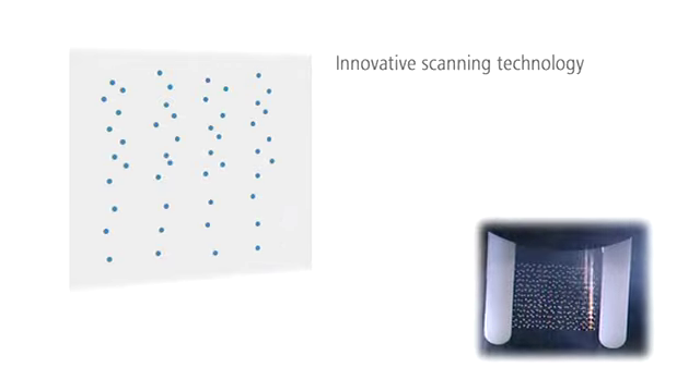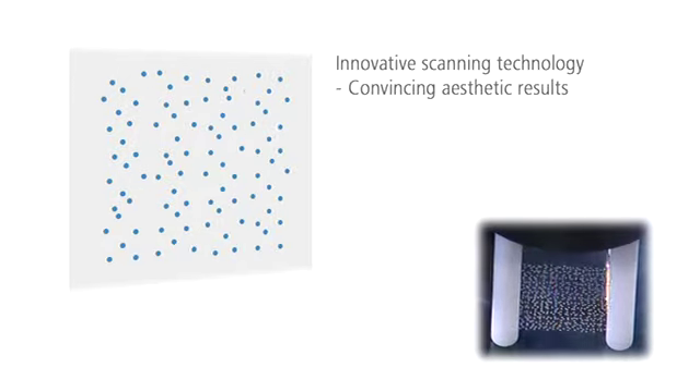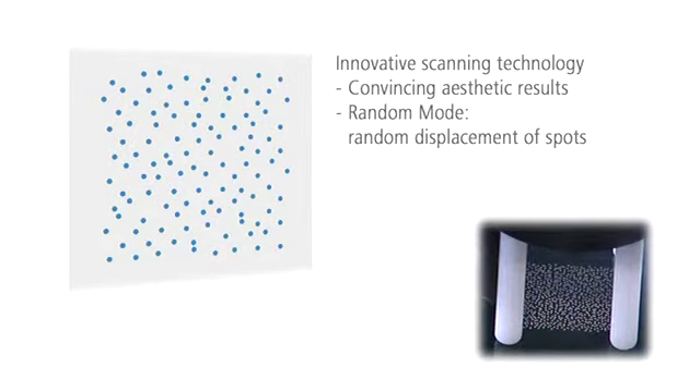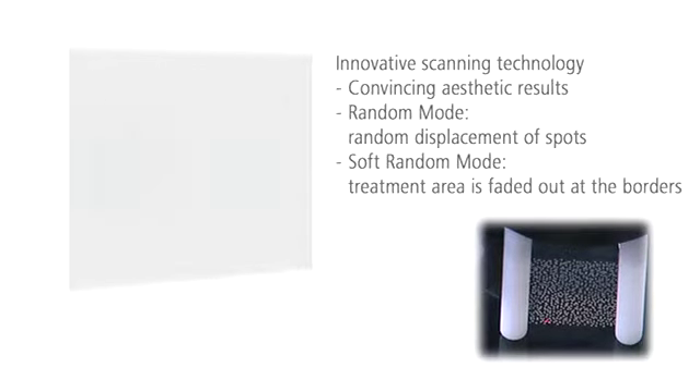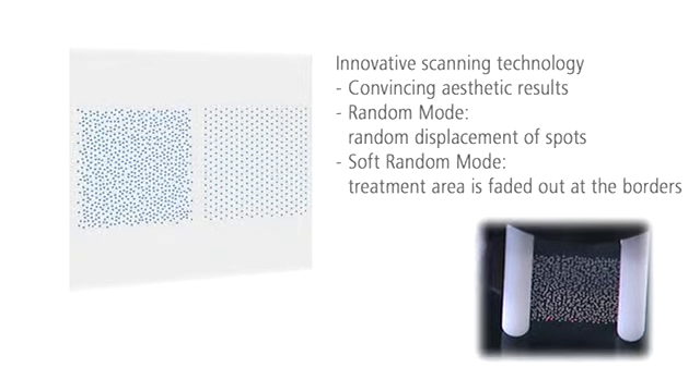In random mode, the spots are randomly displaced and the pattern is not clearly visible after the treatment. In soft random mode, the edges of the pattern are smoothed out for seamless transition between patterns.